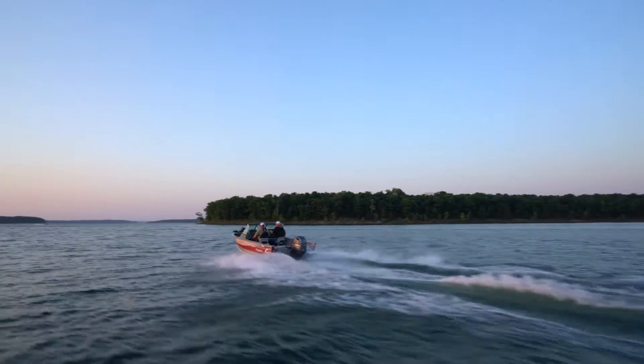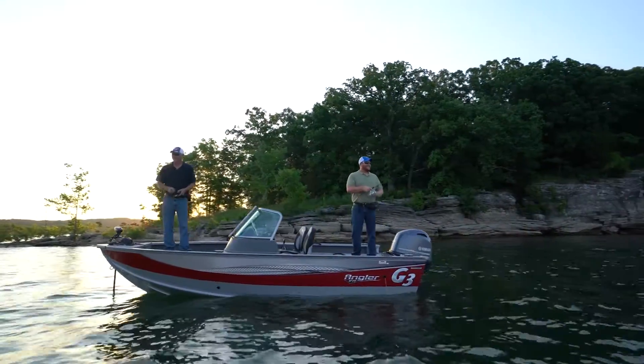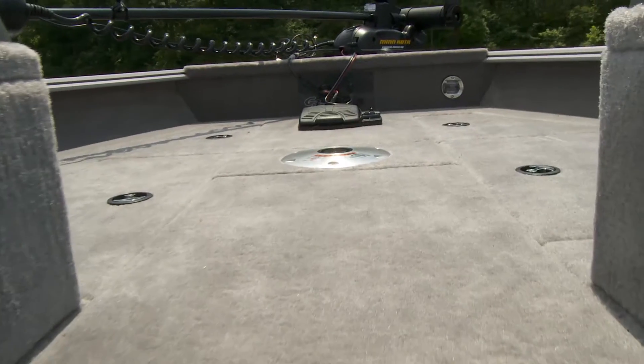One of the most popular V-series models, the V17SF, features a wealth of upgrades for 2017. Starting in the bow, decks are now offered in your choice of carpet or vinyl.